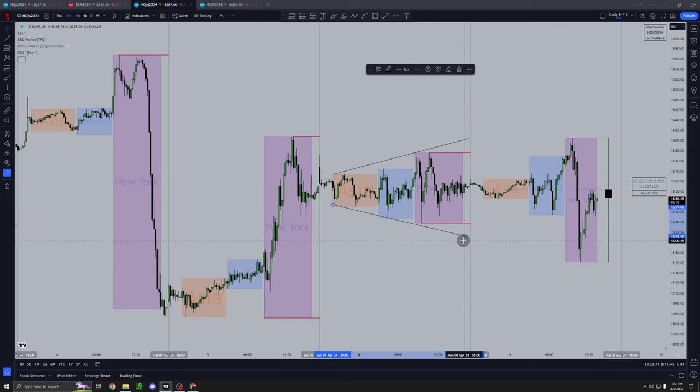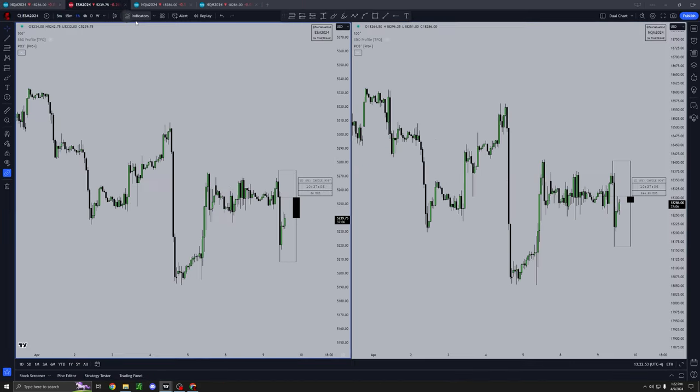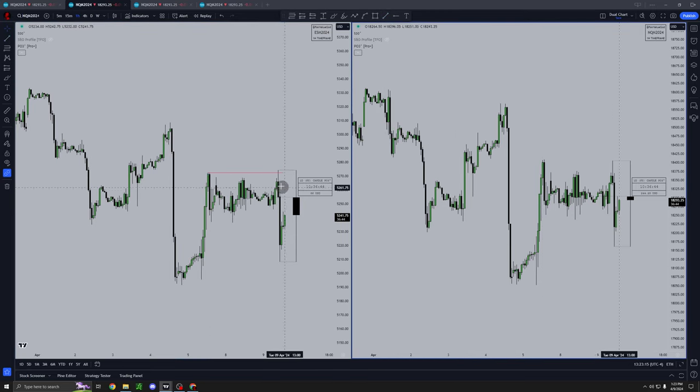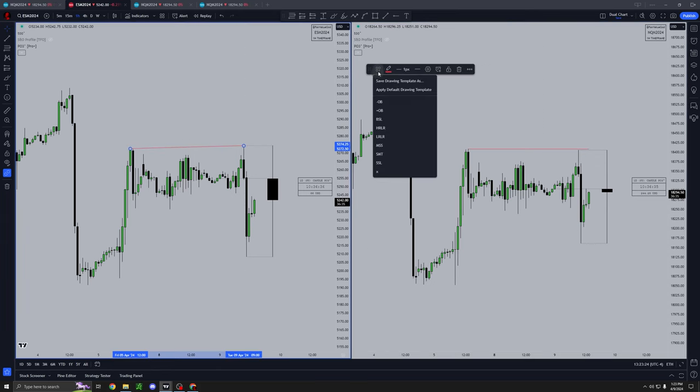But when you have a nice range and a clear setup like today, I'm going to show you how you can predict that. Let's look at what I saw on the indices. We came up here and took out this high on NQ, and we left this one. Looking at the one-hour chart for ES and NQ, we actually did take out this high on ES — you can see we purged it — but we didn't take it out on NQ. That is what we call SMT, or Smart Money Technique / Smart Money Tool.